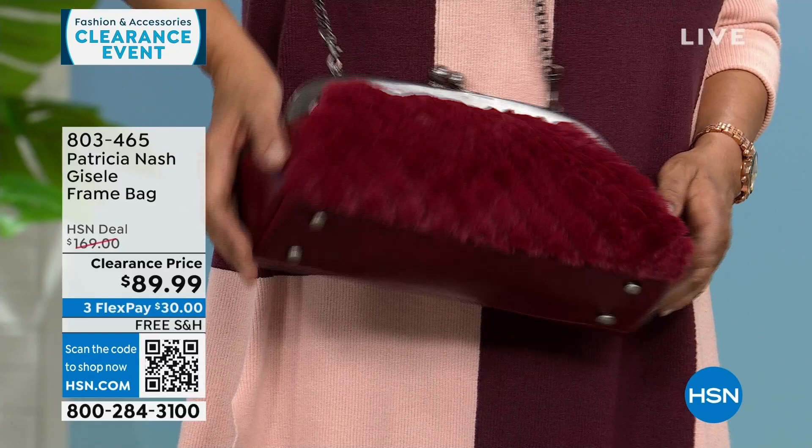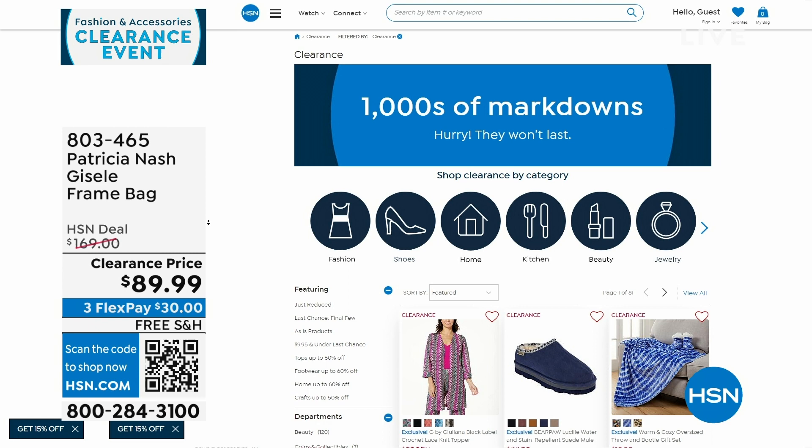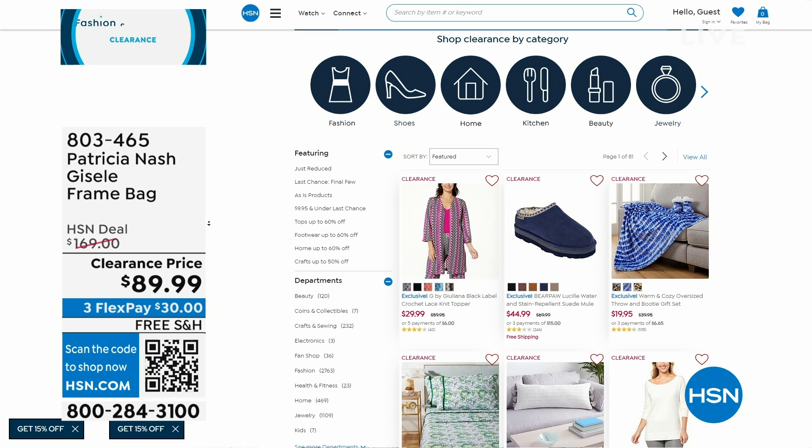Call 803-465. We've done a lot of clearance since 7 a.m. this morning between clothes and bags. If you go to hsn.com and click on clearance or the front page, it will take you to clearance in each category.